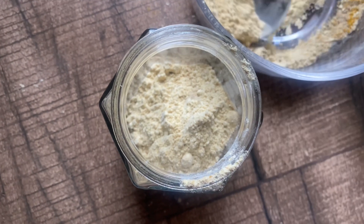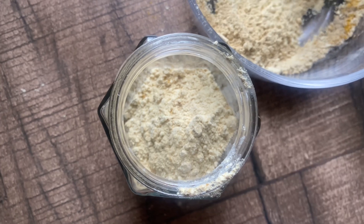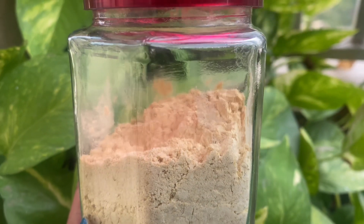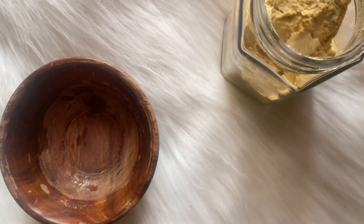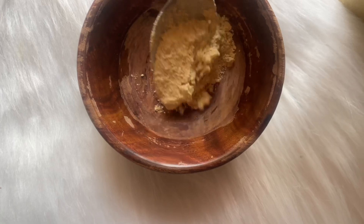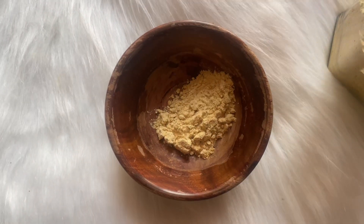If I have tan, pimples, or dark circles, I will adjust the quantities according to my problems. You can store it and our DIY face wash or face cleanser is ready. When you want to use it, take a separate bowl and scoop some out.